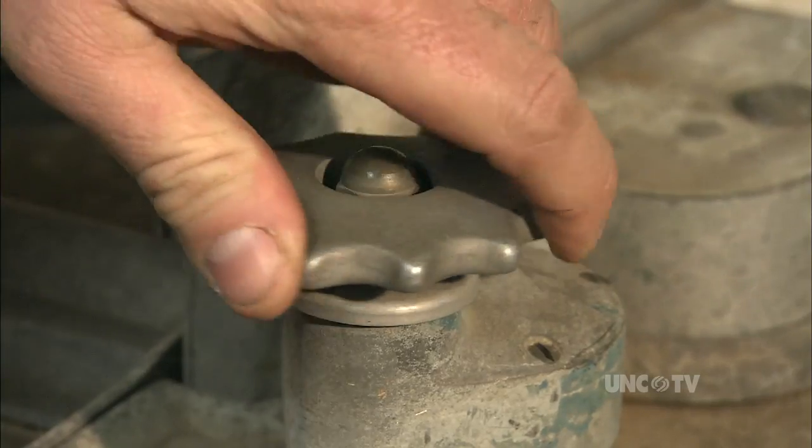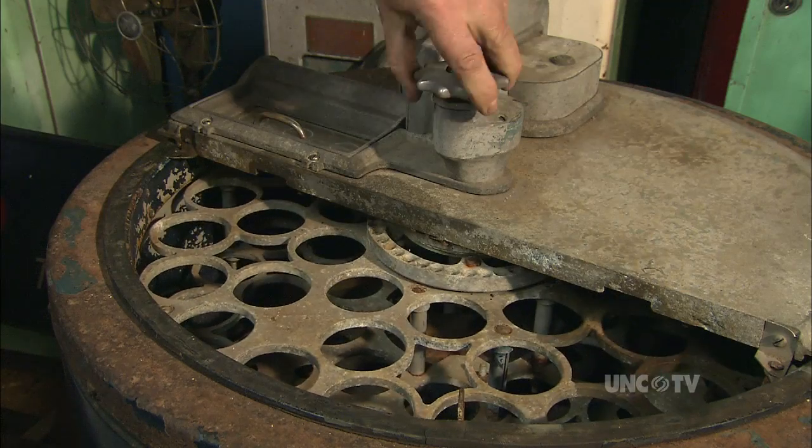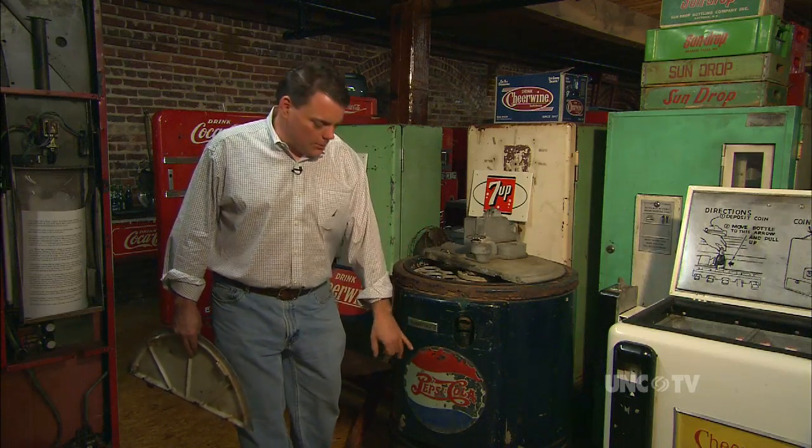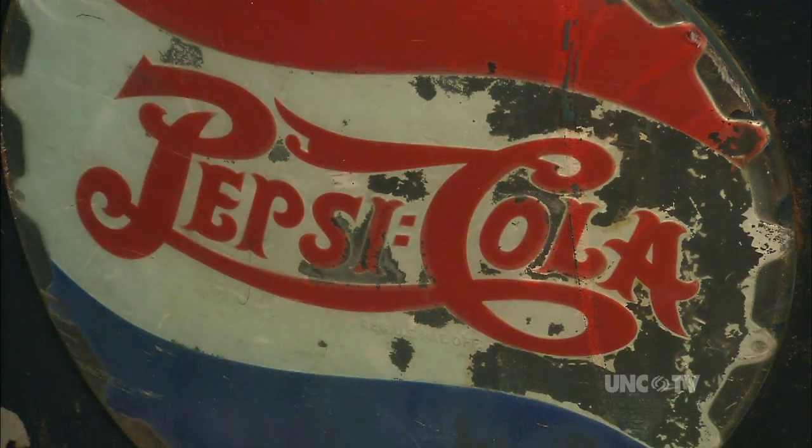This is a 1938 Deep Freeze. This machine shows its age because if you look at your older Pepsi machines, their first logo had two dots in it. So they call that a double dot.